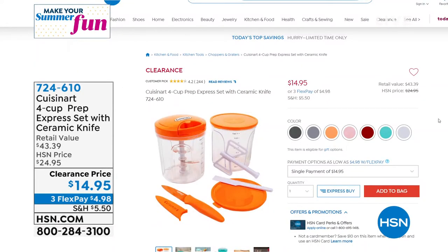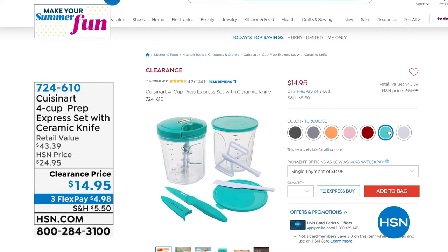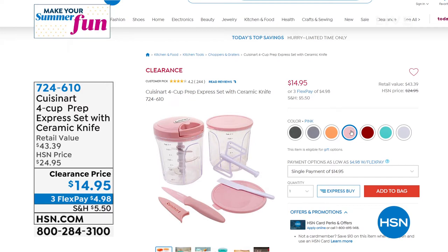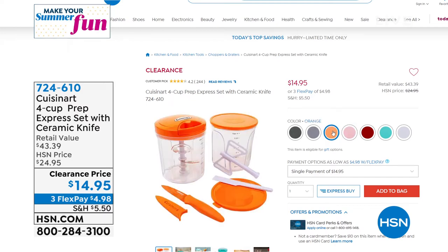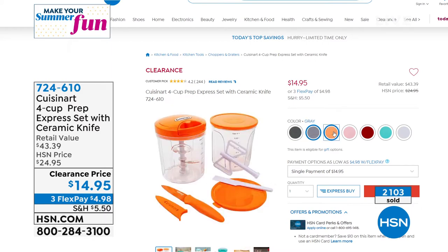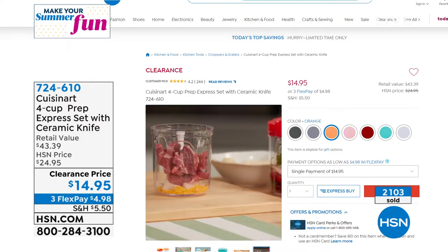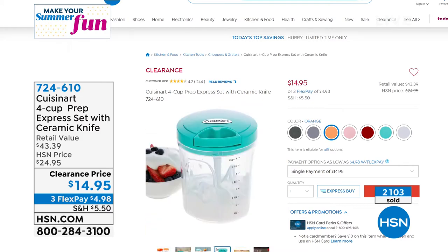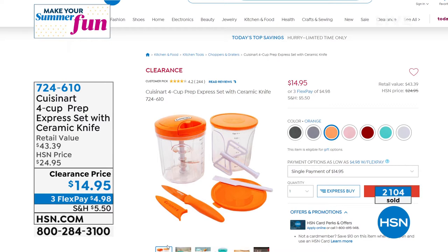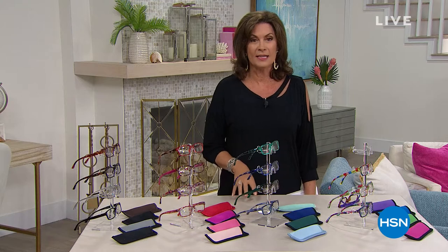I want to remind you about where we started the hour — this is our Cuisinart Four Cup Prep Express Set with Ceramic Knife. I think 2,000 ordered in this presentation because this is Cuisinart at its best. Two of your four-cup prep cups, two lids so you can make whatever you want and store it immediately. It's a pull chop design with five blades, so you truly control exactly how you want the chop. So quick and easy to clean — take the top off, rinse it out, done. Can even go in the dishwasher. Including a paring knife for $14.95, two-thirds off retail. Grab a few — they really do make fantastic gifts.